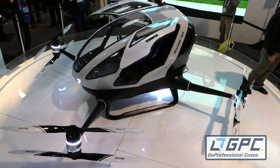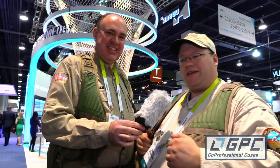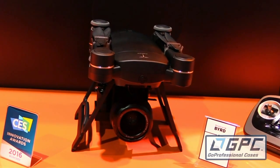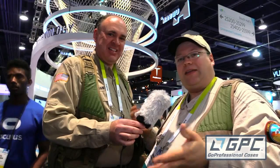Besides the massive X-8 that you can get inside of, what we're seeing is the really big ones — people are trying to shrink them a bit to carry heavier payloads and be portable. For a long time we had to have a big, huge aircraft to carry anything, and that's kind of changing a little bit.